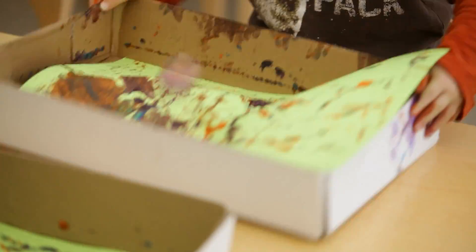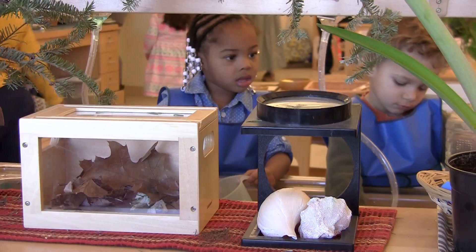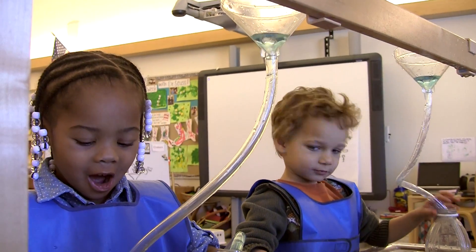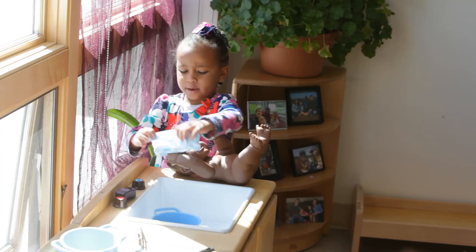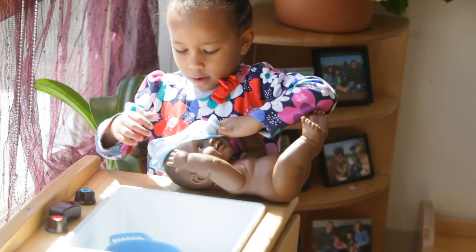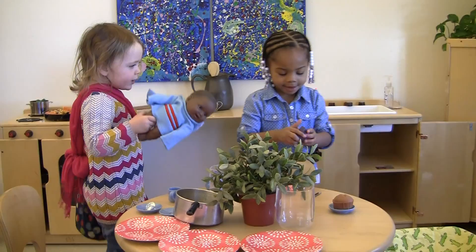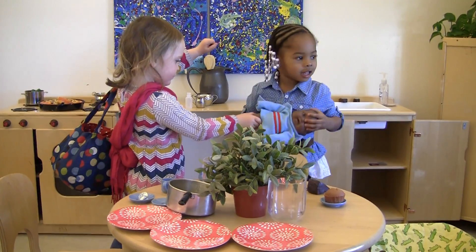The furniture from Community Playthings makes an environment that's conducive for that exploration. It has smooth edges, no sharp corners, and the color is a natural color that creates a background — really a natural canvas for the teachers to design anything they want around it.